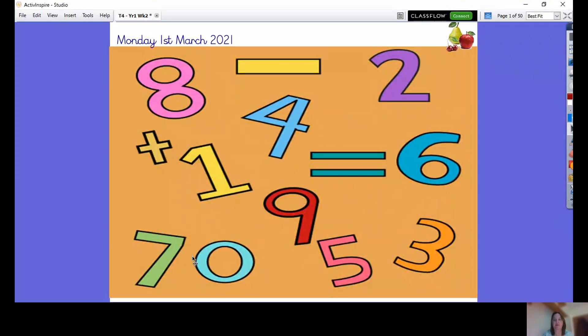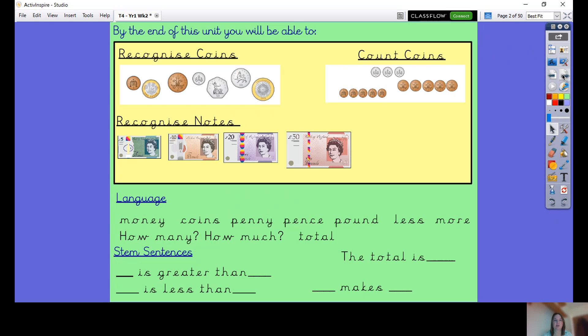Good morning and welcome. This is our maths for today, Monday the 1st of March, and we are moving on to something different. We're going to be looking at recognising coins, looking at money — recognising coins, counting coins, recognising notes, and adding amounts together.